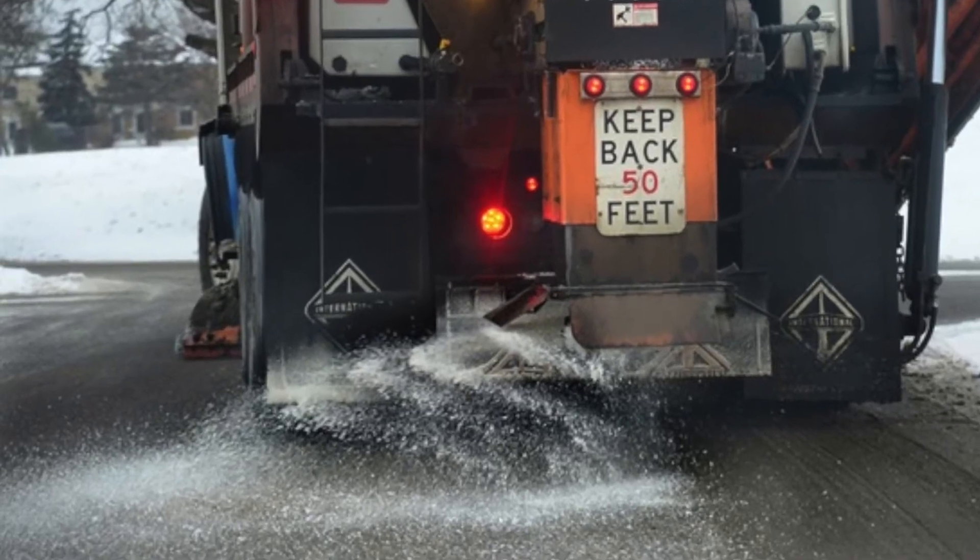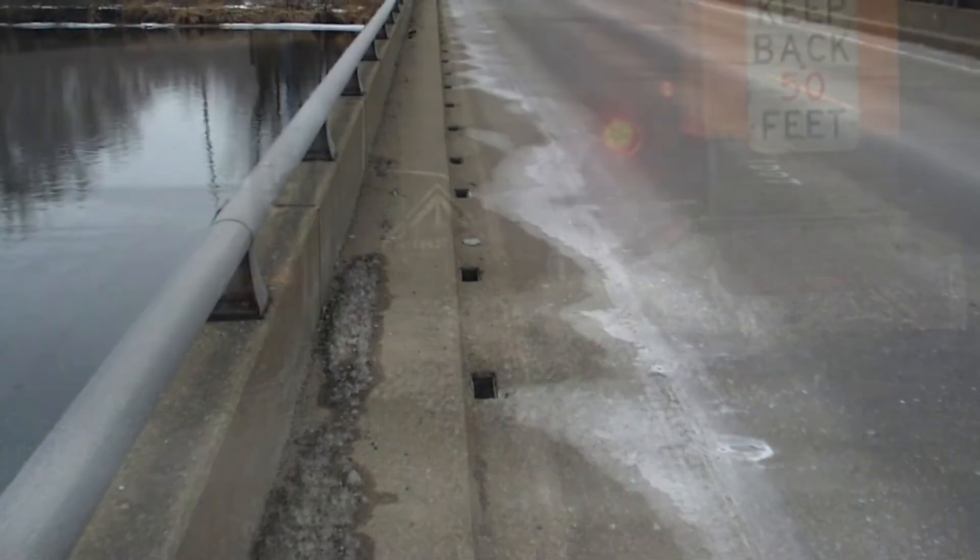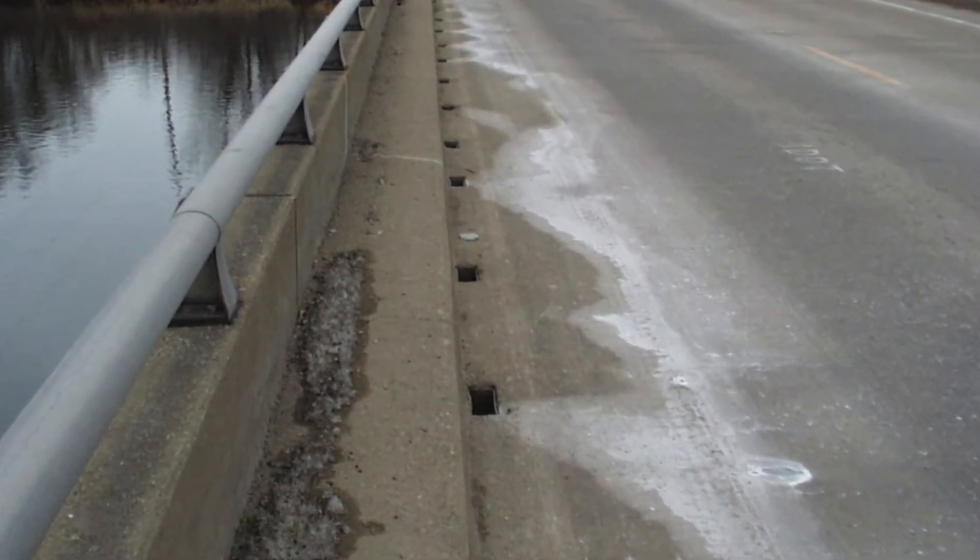Over 15 million tons of road salt is applied across the United States each year. When all of that salt disappears from our driveways and roadways, it gets carried away into our local waterways.